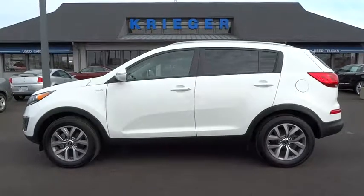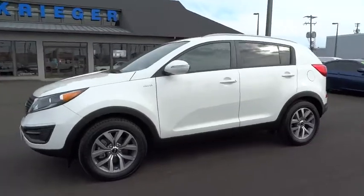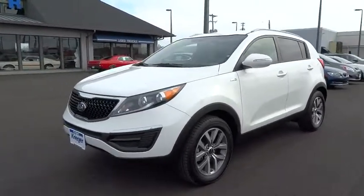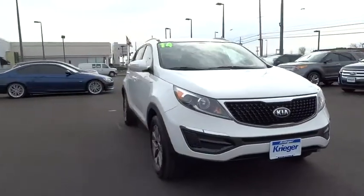The 2014 Sportage. With its sleek and stylish exterior and its roomy, feature-laden interior, the Sportage both looks good and performs well on the road, and is priced below $25,000.